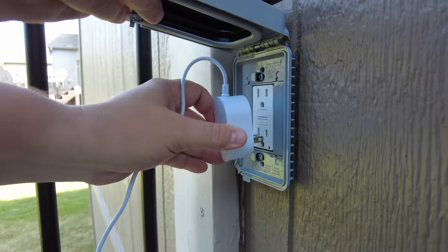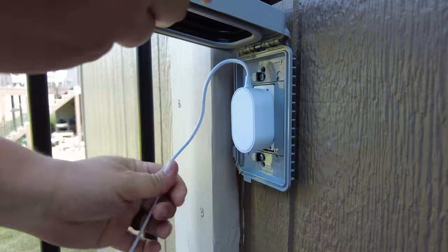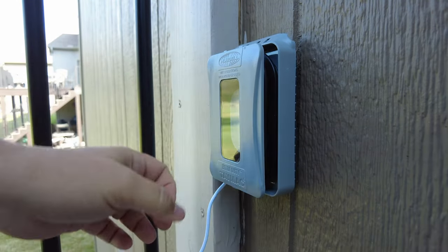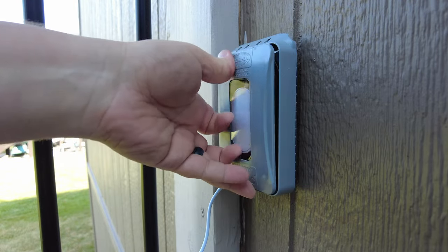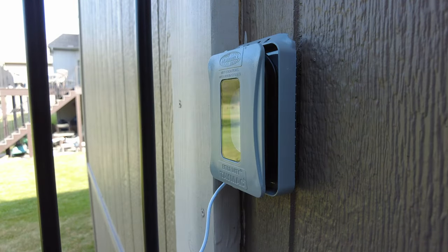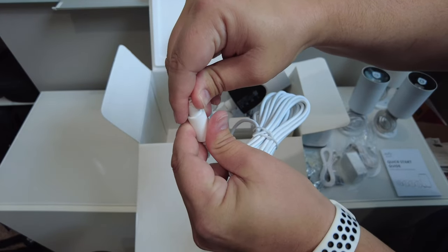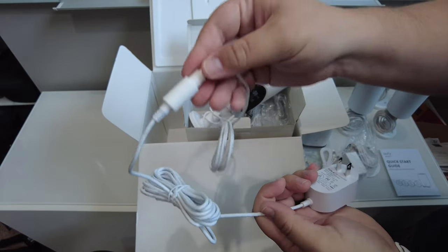Camera installation is a pretty simple process. You just have to make sure the camera is within about 16 and a half feet from a power source. A lot of times these cameras are mounted underneath an eave, and many homes nowadays have power outlets underneath the eaves for things like Christmas lights. If that's where you want to install these cameras, you can simply plug into one of those outlets and you're good to go. If you don't have power within range, Eufy does offer an extension cable.